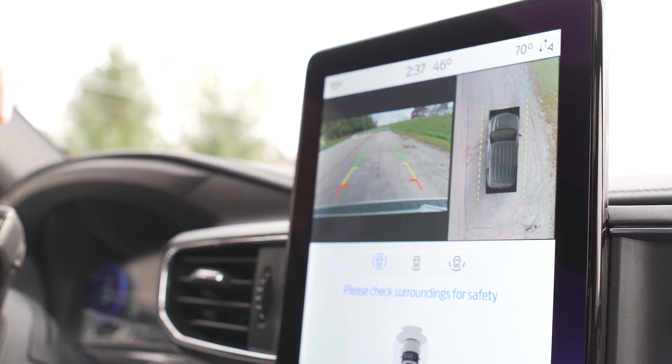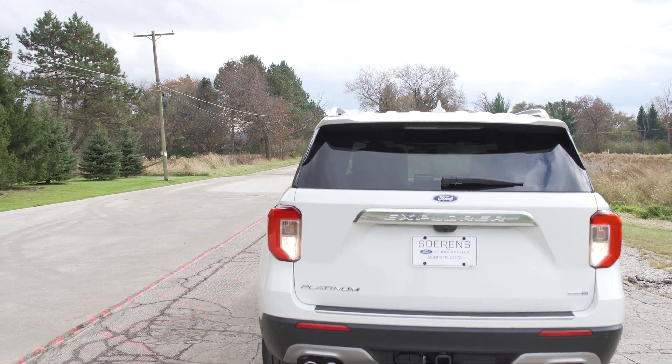The nice thing with your backup camera is you have a 360-degree bird's eye view, so if your kids are leaving stuff on the floor in the garage, you don't have to worry about running them over before you leave the driveway.